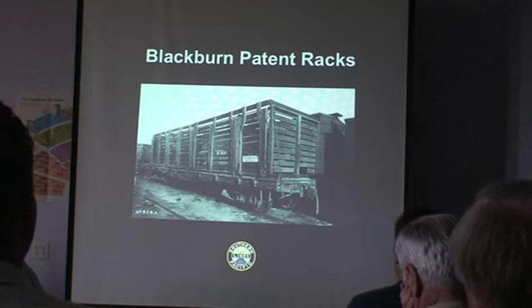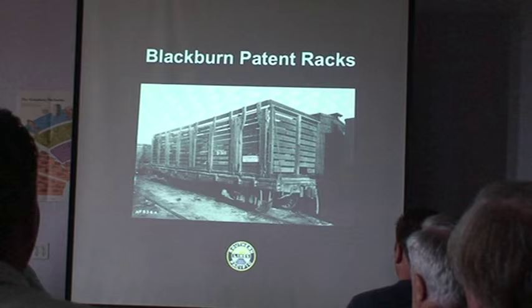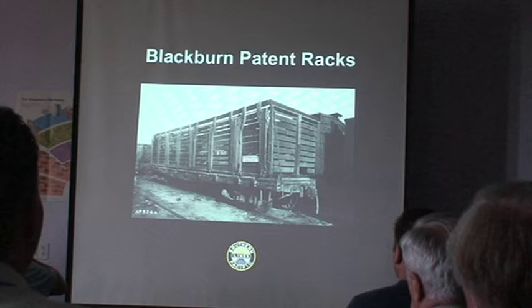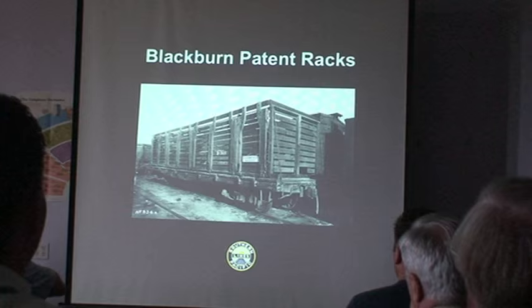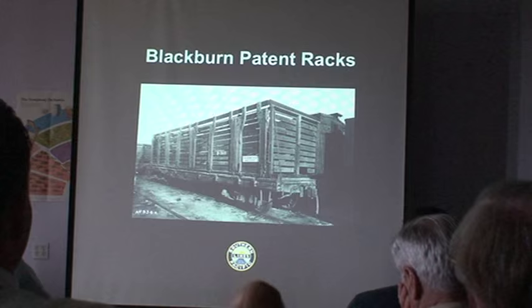Southern Pacific had an idea to take Harriman flat cars — and a man named Blackburn came up with a patent for these beet racks, which mimicked the Ventura County idea with big side doors. Those doors would open up, and there was a V-shaped, A-frame floor in the car, and the beets would just billow out the bottom.